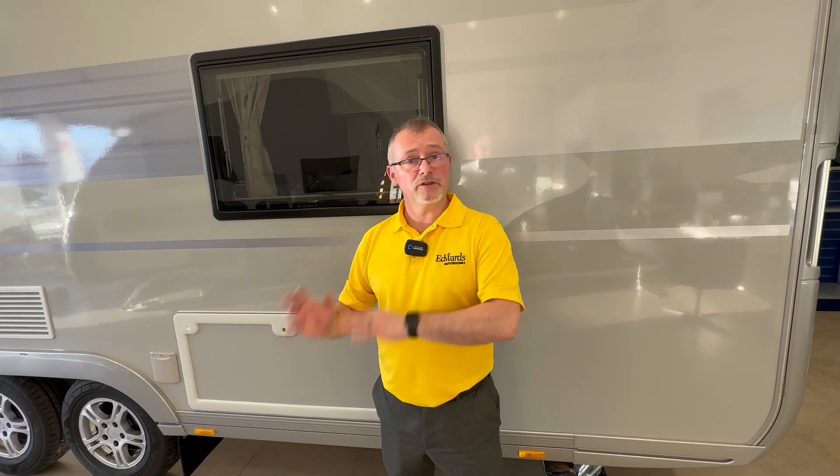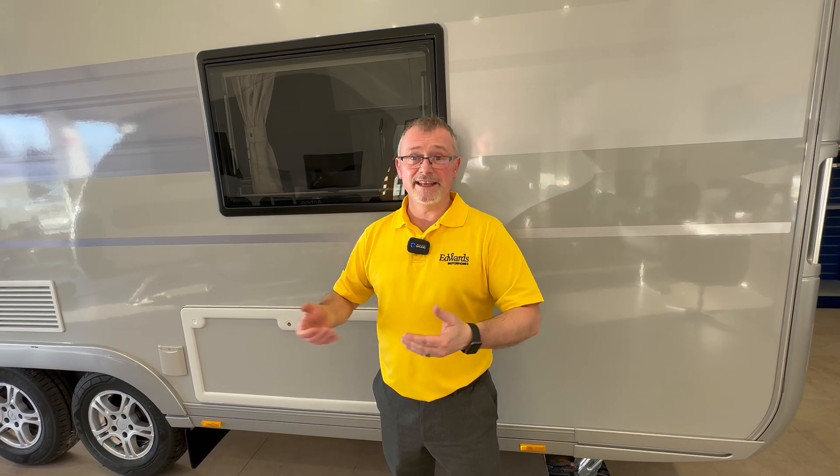Hi and welcome to Edwards Motor Homes. I'm Andy and today we're going to do a little video for you just on how your kitchen equipment works in your caravan. I really hope you find it informative.